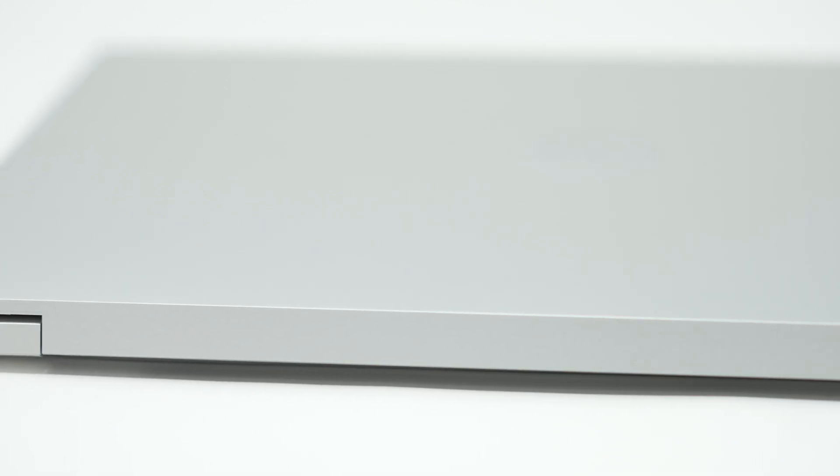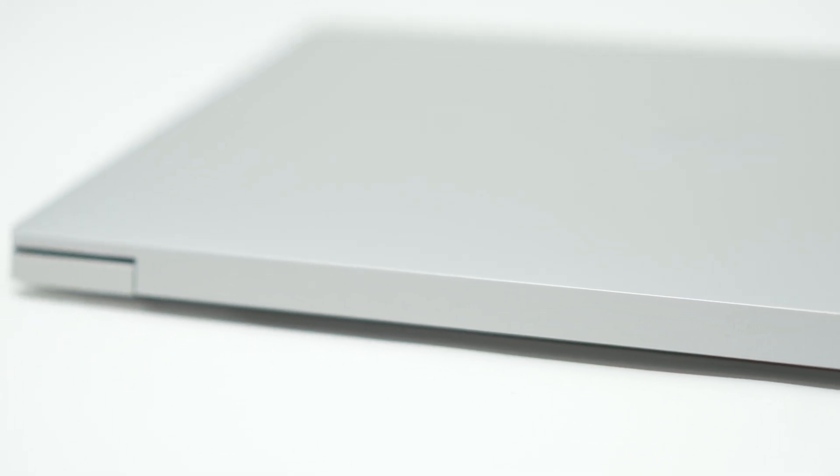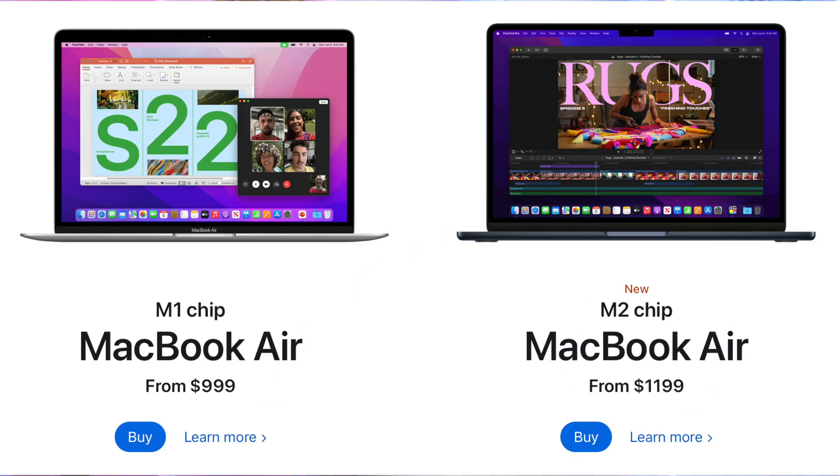Apple did the same thing — they kept the old M1 Air with the old chassis, like Dell's old XPS 13, and then brought out the new M2 Air with the new chassis, like Dell's XPS 13 Plus. So basically in the 13-inch range, you've got the new shiny high-end option and the regular, same-as-last-year — but maybe slightly better depending on whether you go Dell or Apple. Which one's going to win?